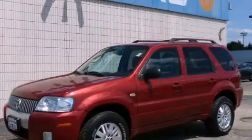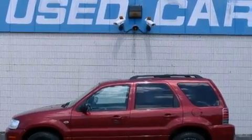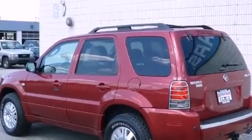This is a 2005 Mercury Mariner for when safety, size, and space are of importance. It has a 3.0-liter six-cylinder engine and an automatic transmission.